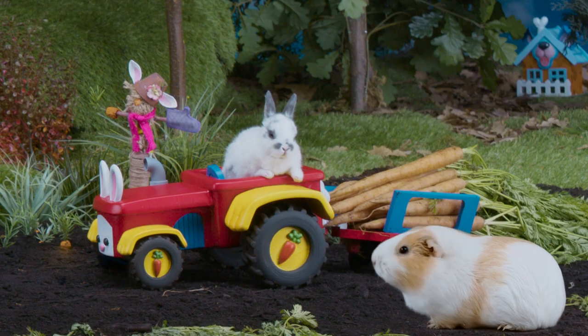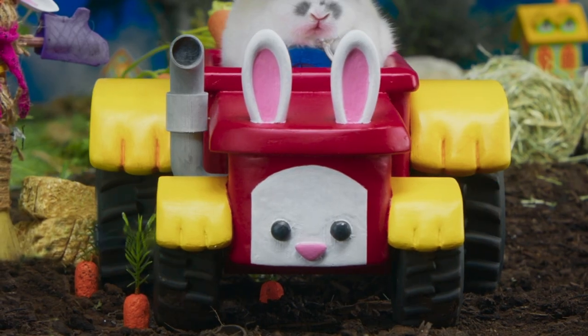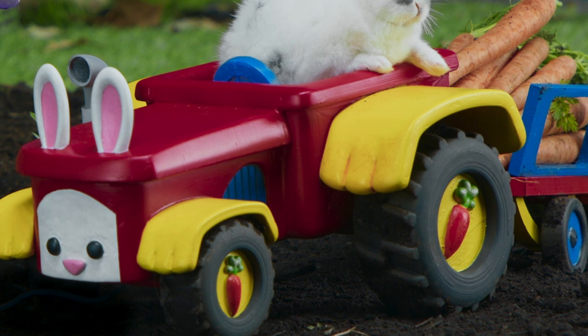That's a nice tractor, Monsieur Le Fleur. No, it's the best tractor. Oh? Look, bunny face on the tractor. Look here on the wheels, little carrots. Every part custom made.